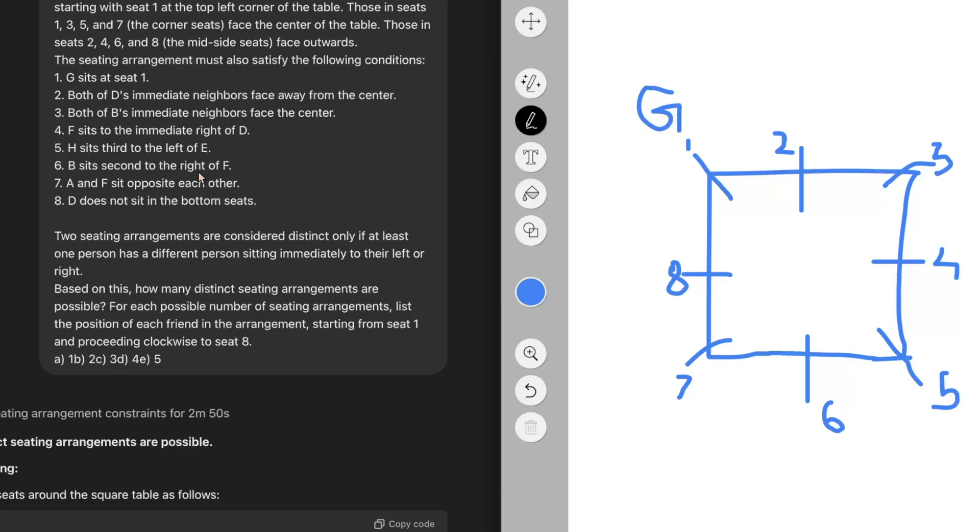It is said that G sits at seat one, so let's place G at seat one. Also very importantly, both of G's immediate neighbors face away from the center. Since all mid-seat occupants — two, four, six, and eight — face away from the center, this means D is at one of the corner seats: three, five, or seven. But point eight says D does not sit in the bottom seats, so D will not sit at seven or five — we place D at seat three.